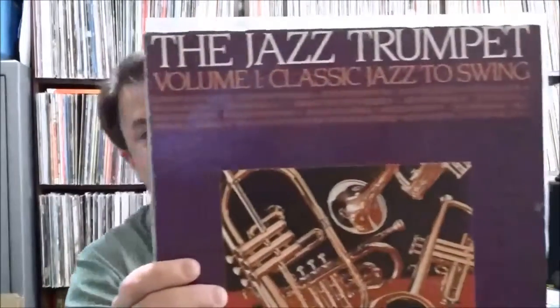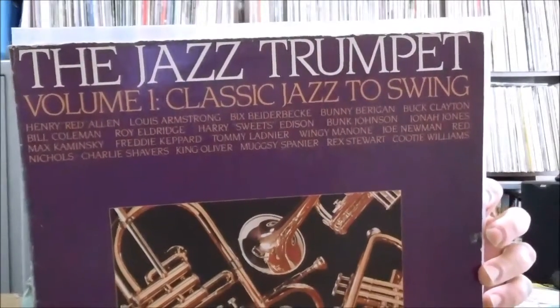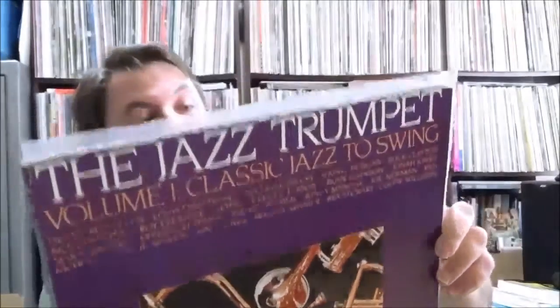Another compilation on Prestige — I'd never seen this one before. It's 'The Jazz Trumpet Volume 1: Classic Jazz to Swing,' featuring older jazz trumpeters like Louis Armstrong, King Oliver, Bunk Johnson, Bix Beiderbecke, Red Nichols, Bunny Berigan, Henry Red Allen, Cootie Williams, Buck Clayton, and Jonah Jones. It's missing the original inner sleeves — they've got a plastic sleeve — and it's on a later Prestige label.